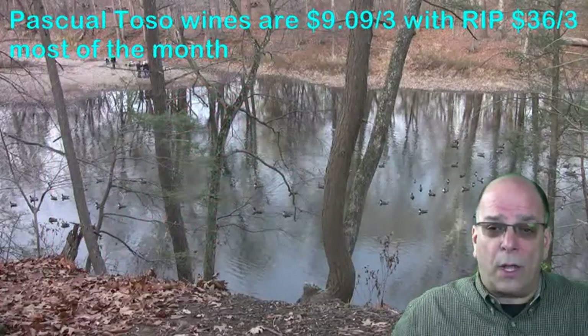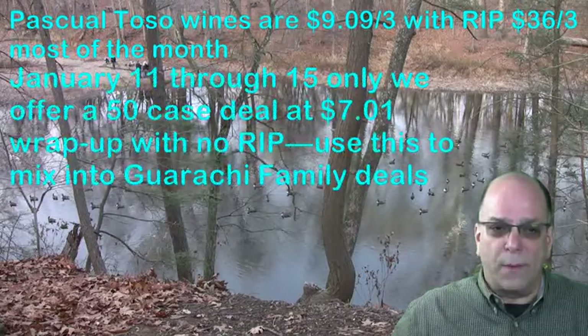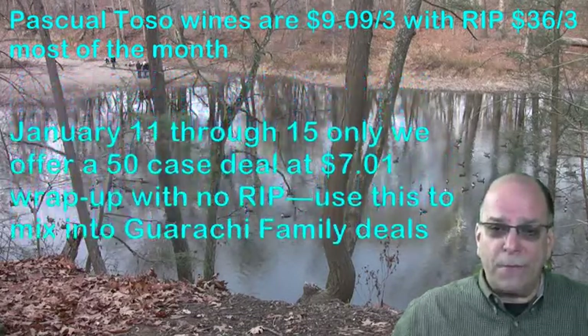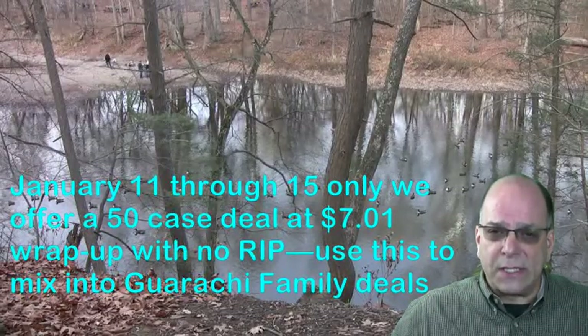Pasqual Toso wines are $9.09 on 3 cases with a rip of $36 on 3 most of the month. But January 11–15 only, we offer a 50-case deal that wraps up at $7.01 with no rip. Use this to mix into Garaci family deals.